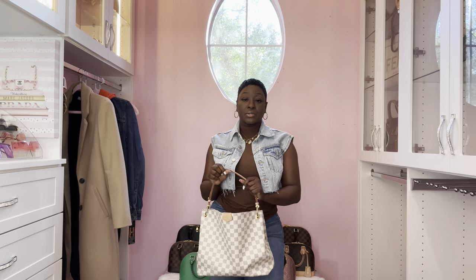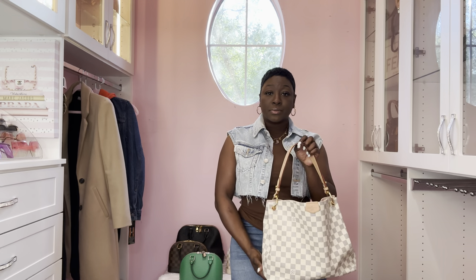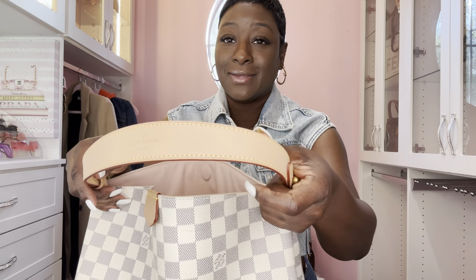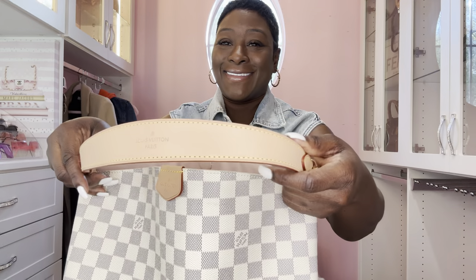You can carry it as a tote, and again you can convert it into a crossbody - I have an entire video on my Instagram page. Look how clean and smooth this vachetta is - this is how it's supposed to be because you haven't used it.